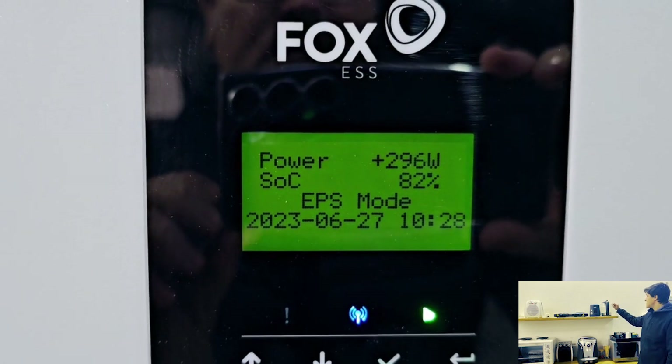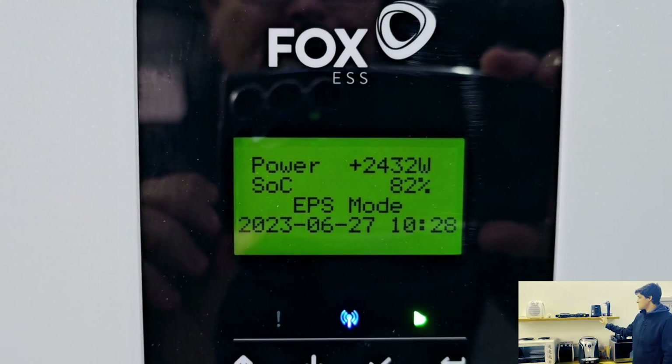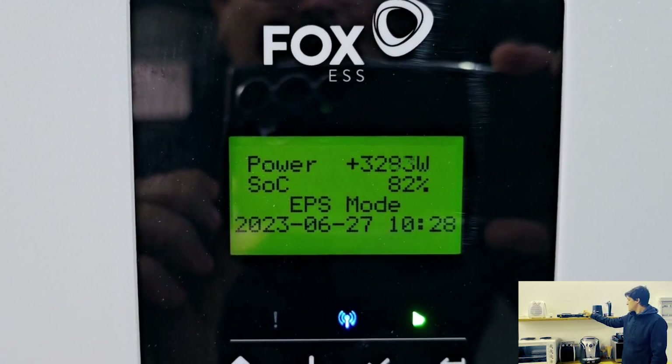And Matt, if you can please turn on a kettle for us. There we go — 2.4 kilowatts of load, a toaster and a hot plate.